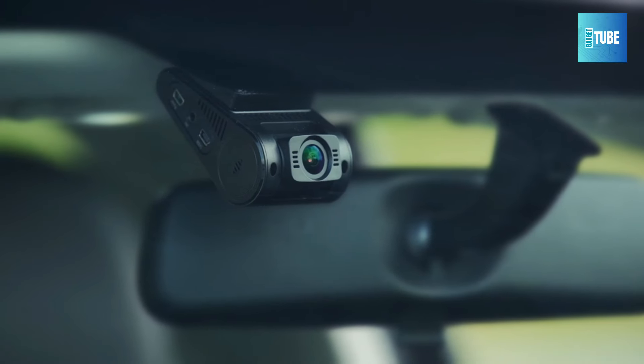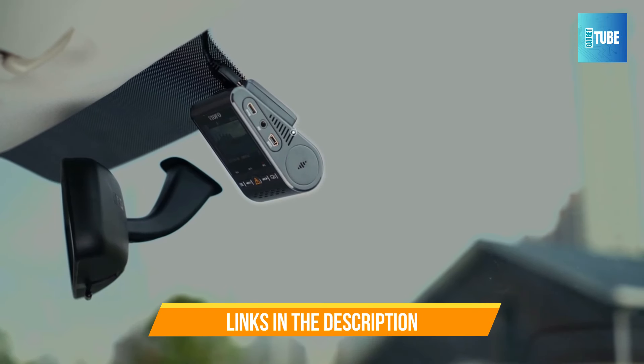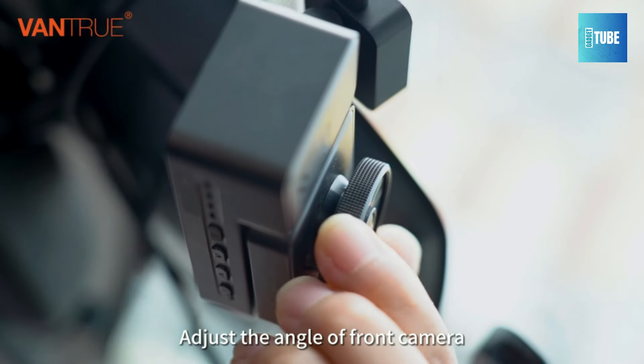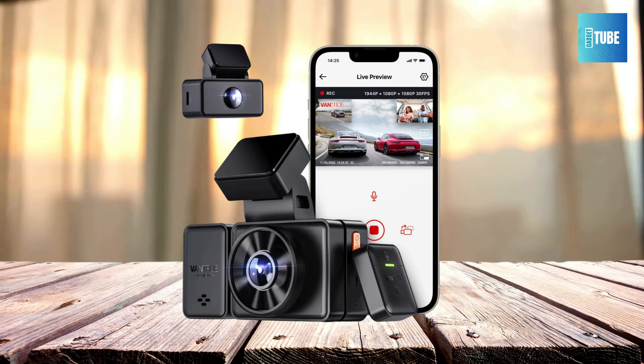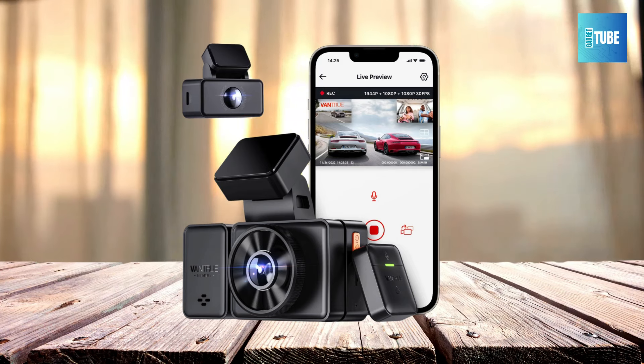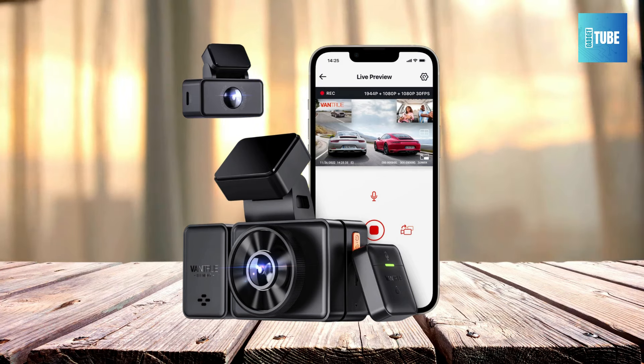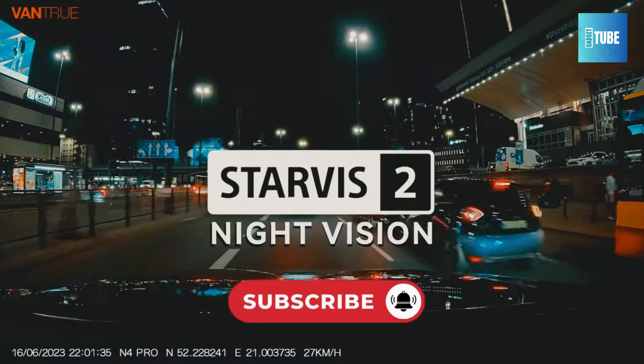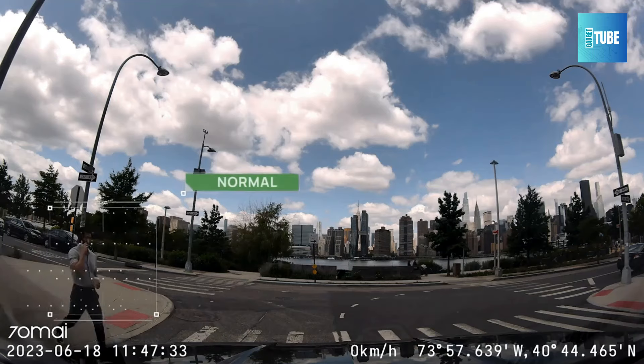All the links to find the best prices on all the products mentioned in this video will be in the description box below. The products mentioned are in no exact order, so be sure to stay tuned till the end. Let me know in the comments which dash cam you like the most, please hit the like button and subscribe to our channel. Let's get started.